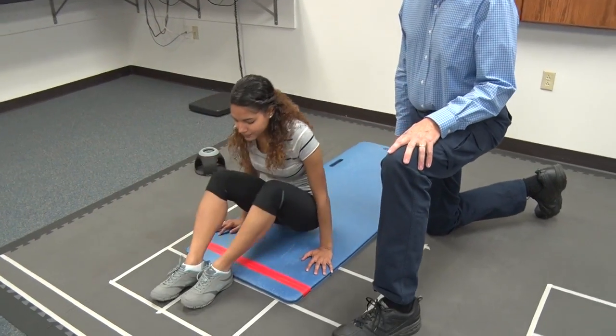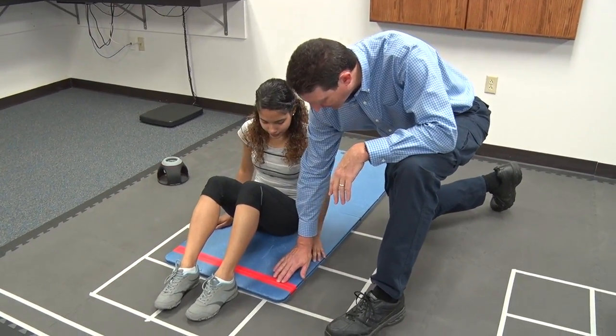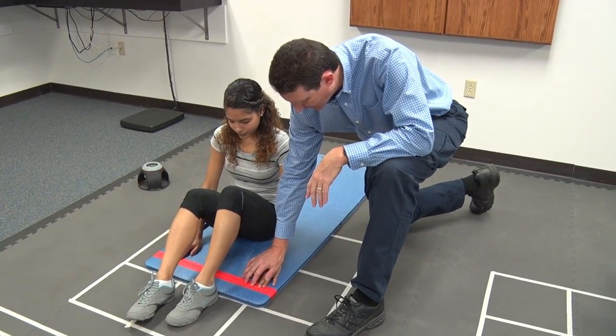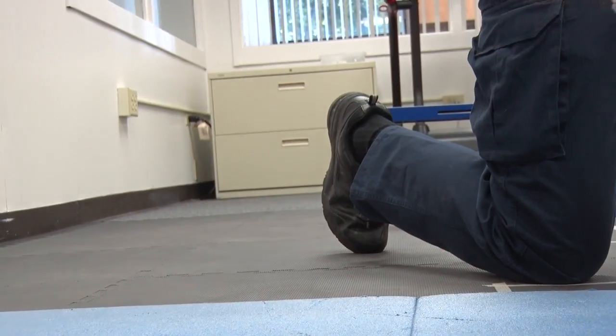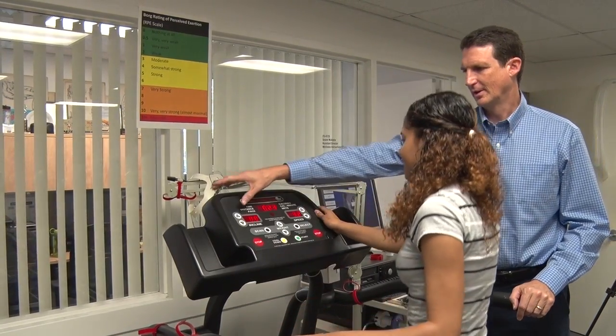To take a primary care office that delivers care on a daily basis and put it in the same building with the Health Sciences and Technology College — you've created a space for students and researchers to apply their innovations and their thinking in a practice that is ongoing and active.